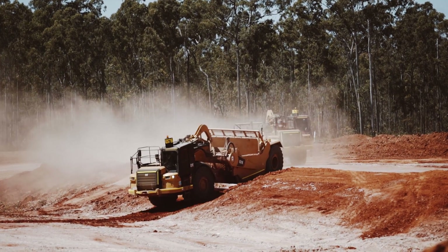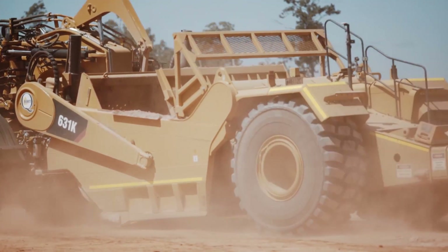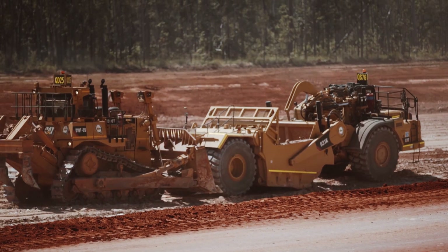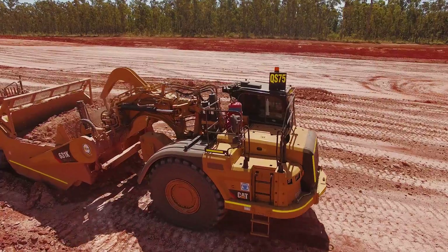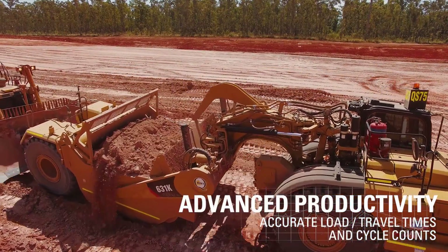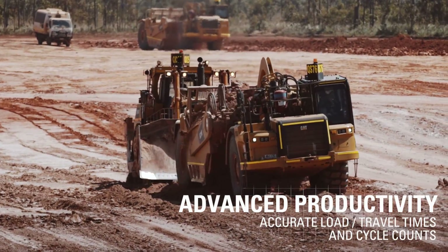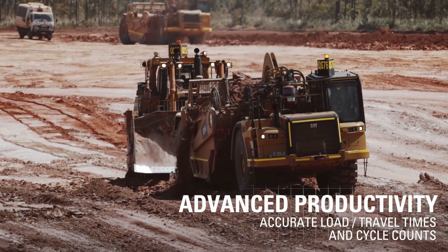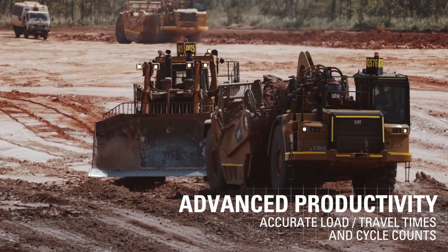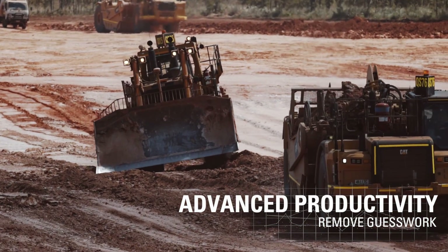As an example of how clients view technology, on this particular job one of the first questions the client asked was whether they could access Vision Link and all the data available from the machines — and we've provided that to them. The advanced productivity feature enables a variety of people to assess what we always used to do with first principles: estimate load time, travel time. This takes the guesswork out of it and confirms exactly what is happening.